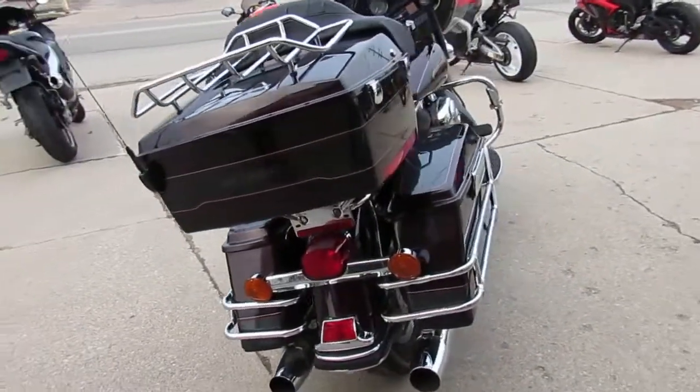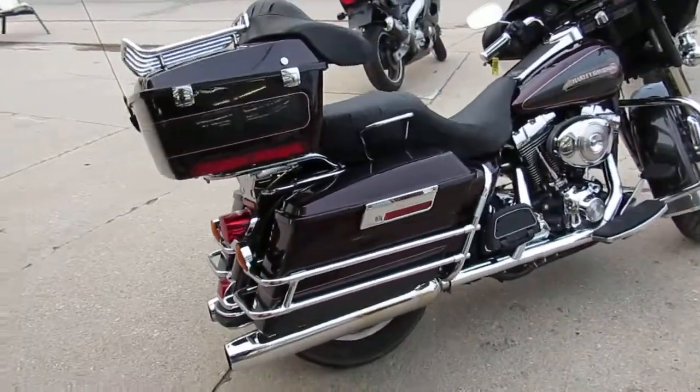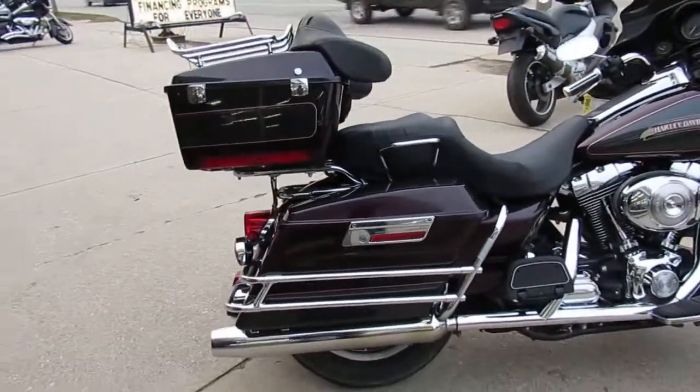This one here is a 2005 electric ride, only 26,845 miles guys — don't miss out on this one.